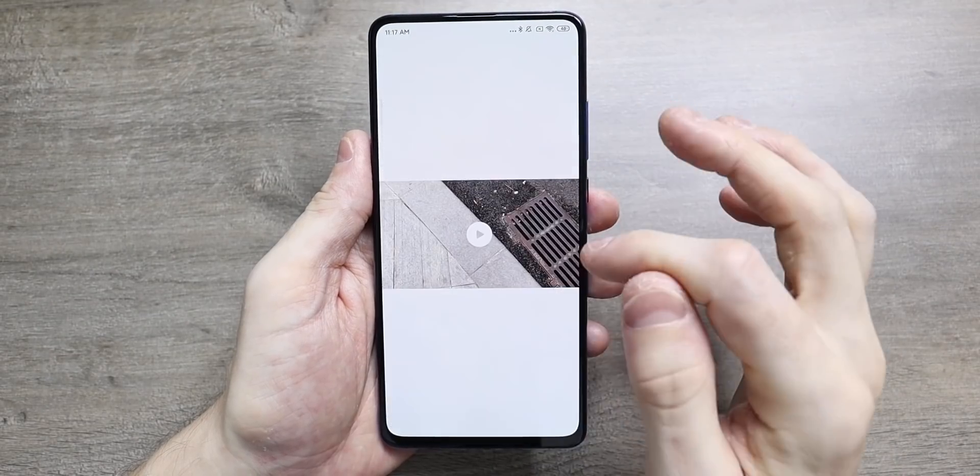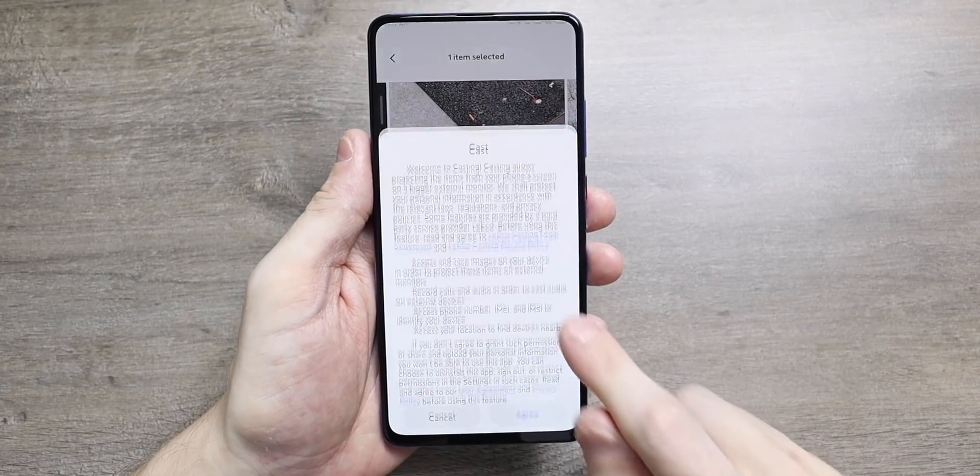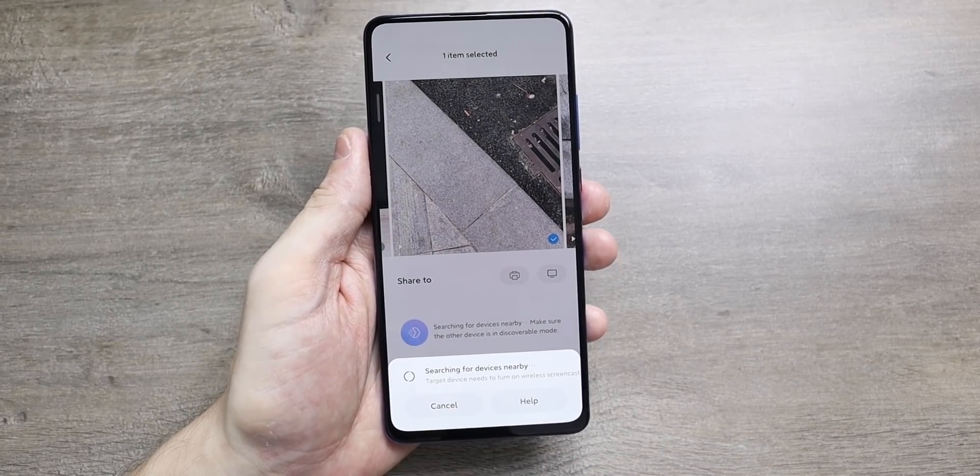You now get the option to share your media directly from your phone to other phones, a TV, or even print out your photos without using any additional apps. This will be very useful if you often send images to other people or want to view your photos on your smart TV.